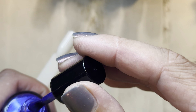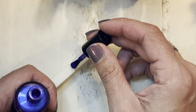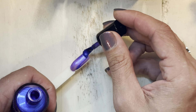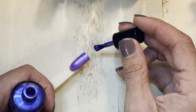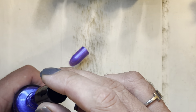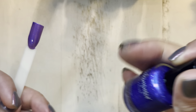A really cool thing about Polish Pickup is that you can try out companies you've either never heard of or never tried before. You can get a feel for their polish, take a look at their packaging, and find out what kind of brush is in the bottle.